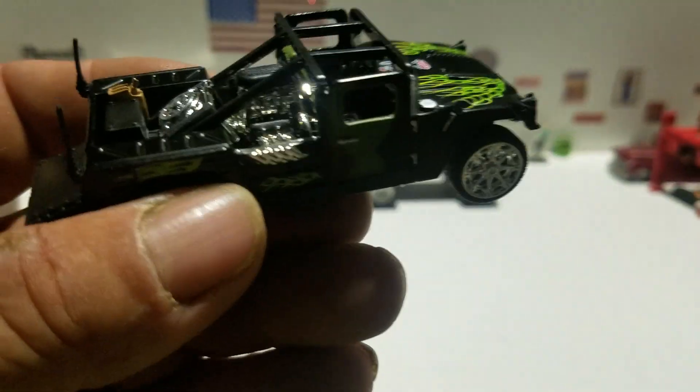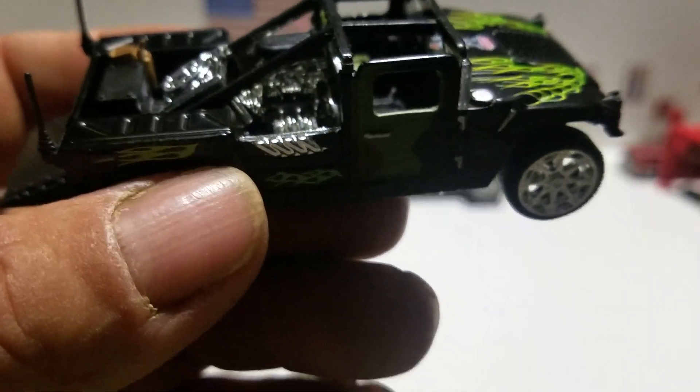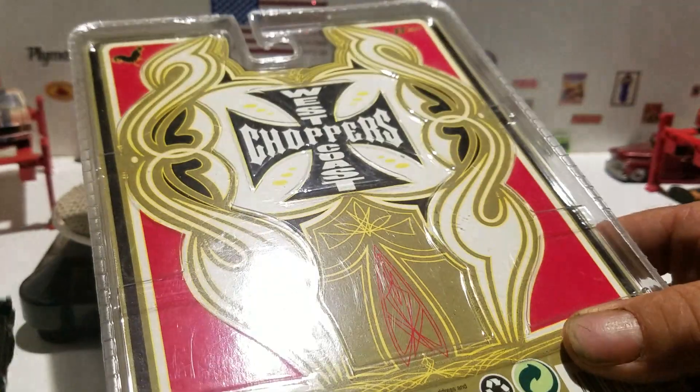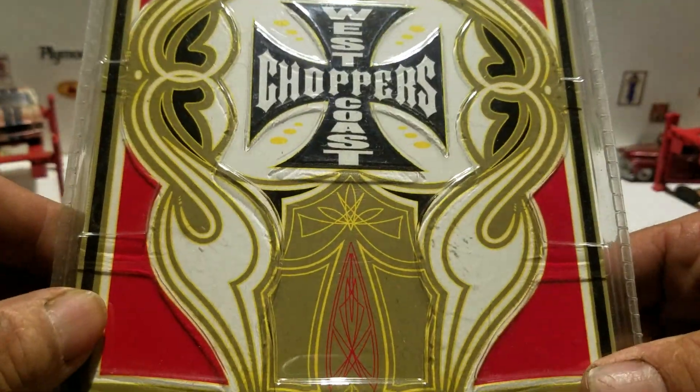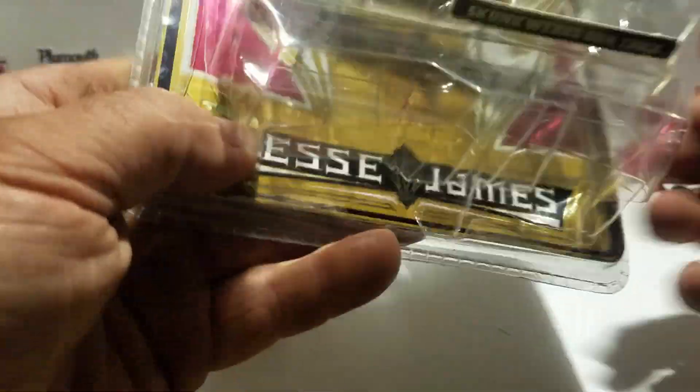It's hard to read, but this is from 2006 and it's made by MGA Entertainment. I'll just let you see the back of the box and the front again.